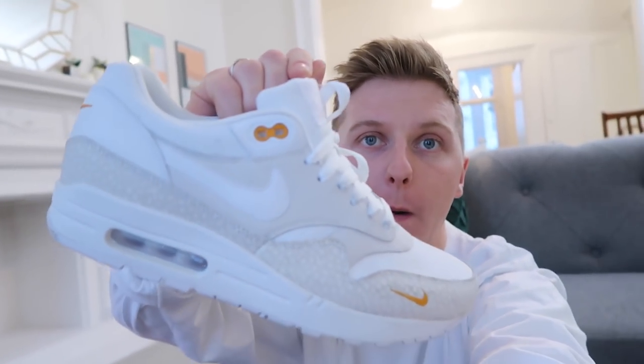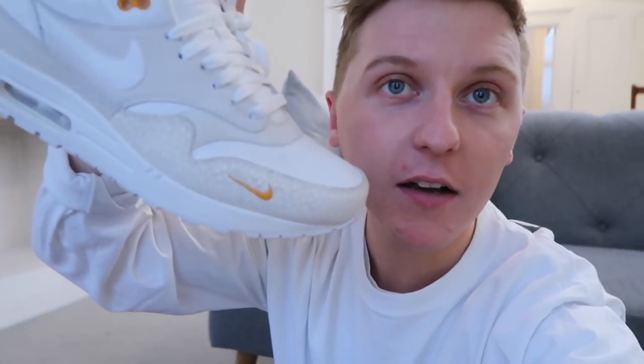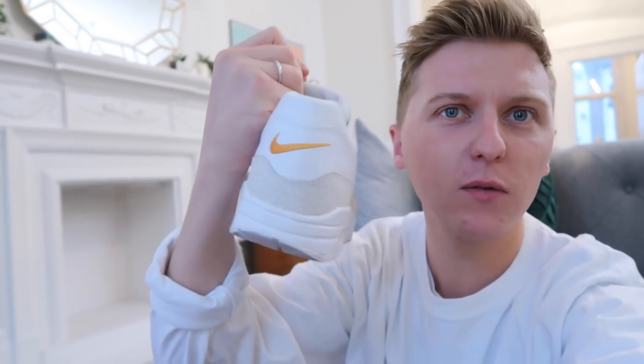My favourite go-to model — not ones I actually wear that often, more of a summer shoe for me — has to be the Air Max 1. Look at how beautiful those are. These are called the Air Max 1 Kumquat. Look at how nice the swoosh is on the toe box. It doesn't say Nike Air on the back, it just has another swoosh — I thought that was a really well-designed shoe. Canvas, suede, leather — all sorts. I got them from Mr Porter online.